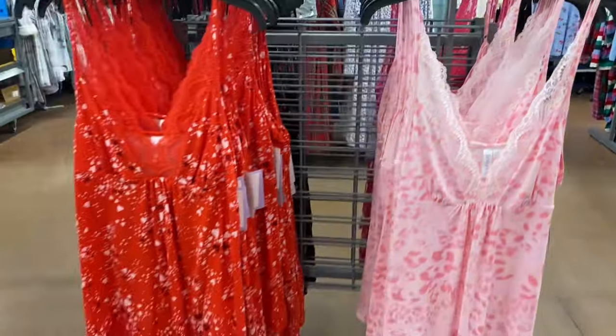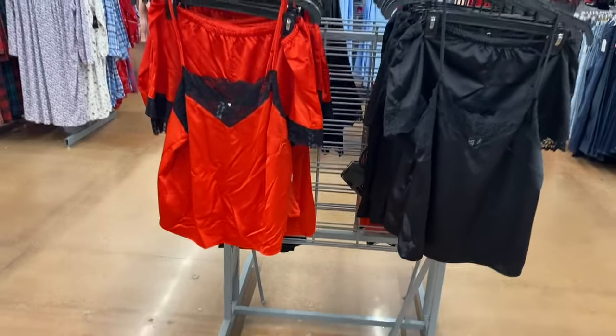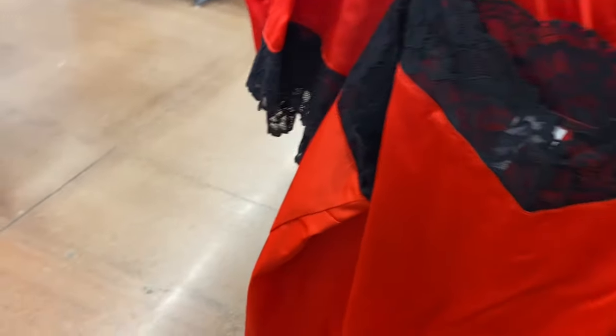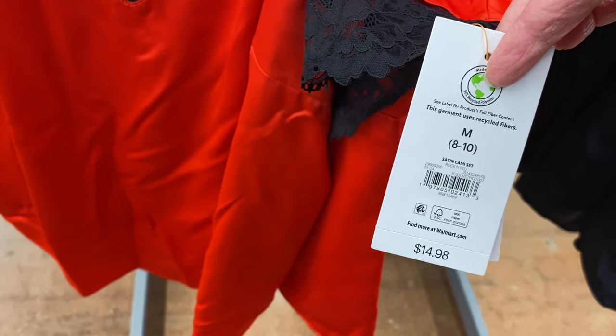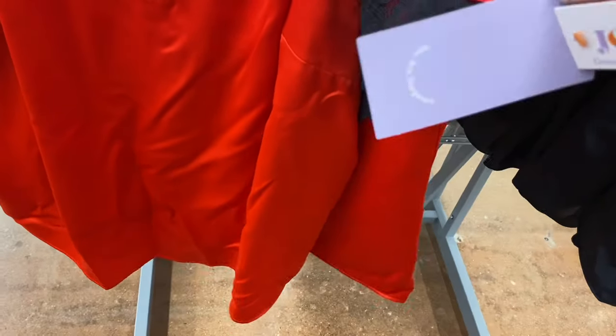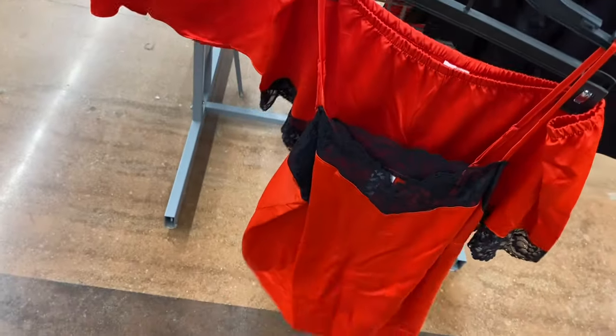These are by Joy Spun. I used to buy this style a lot — these two-piece sets. These are a little bit higher end: a satin cami set at $14.98, also by Joy Spun, so they come in plus size too — extra small to 3XL and 0X to 5X. Look at the little lace trim on the shorts — I love that. The top has lace trim as well, and you can also get it in solid black.